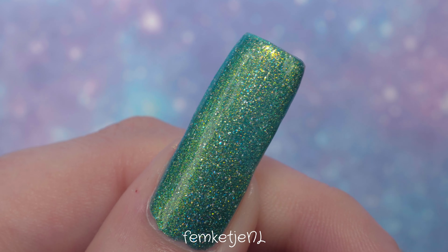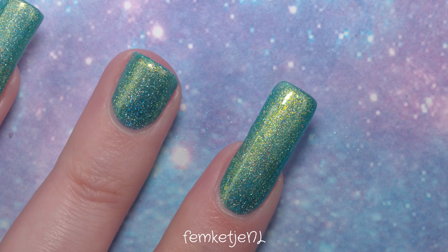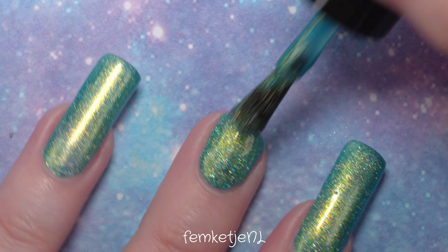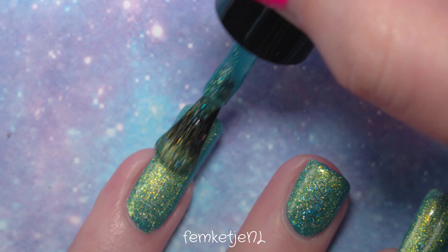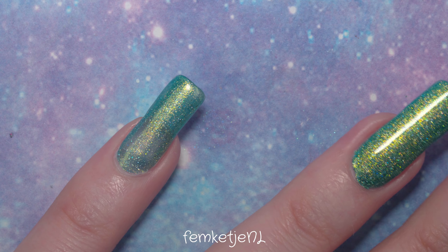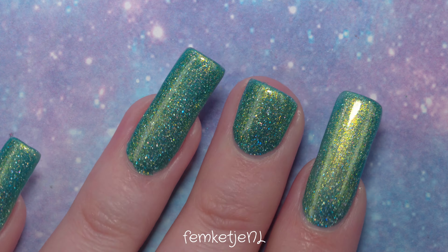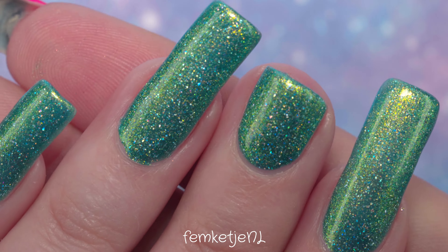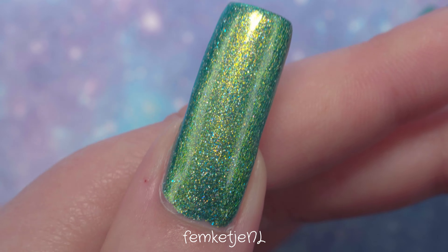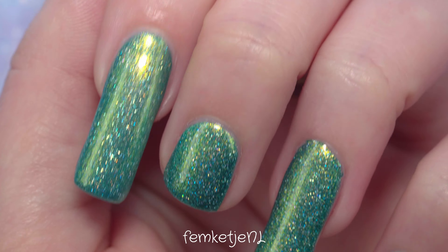Within that first coat, especially on my shorter middle fingernail, it was already super opaque, but I'm going in with a second layer just to make it completely opaque on the longer nails as well. If you've missed my story about my middle fingernails — I actually got both cut completely short. For my right hand, I fell down the stairs and got a tear in my middle fingernail, so I just cut it off to avoid a bloody mess. I only noticed it about an hour after it happened.